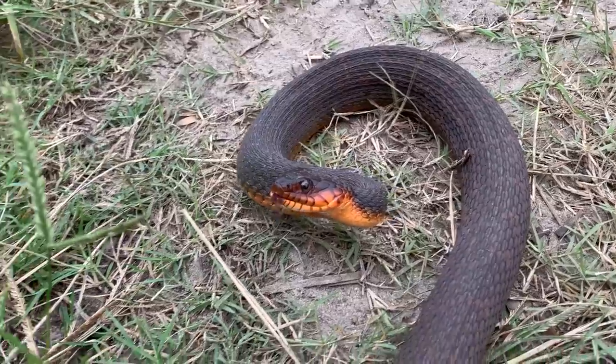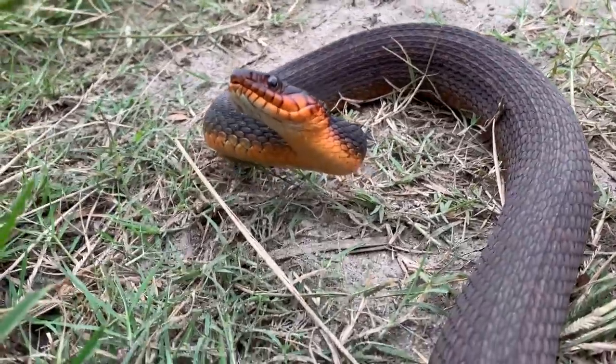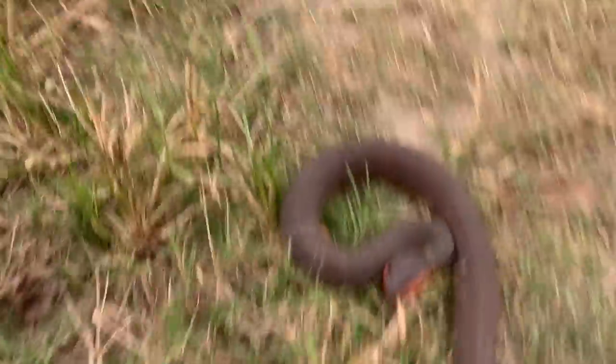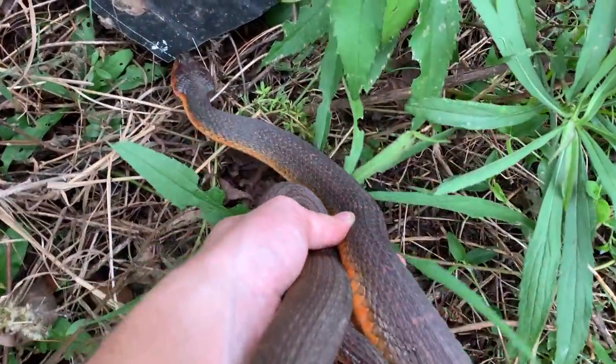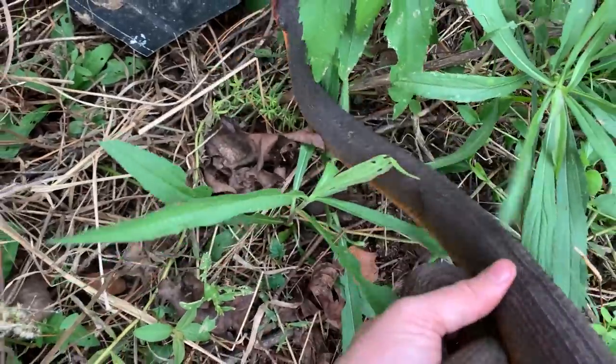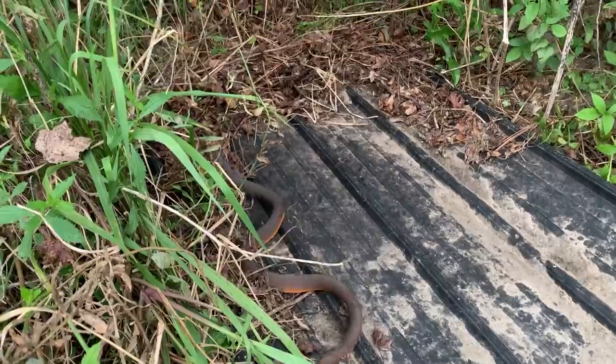At any rate, it's still not a kingsnake. So we're gonna put it back under his tin and keep trying until this last bit of light is gone. Please don't bite me. All right buddy, back under your tin. I know you're gonna crawl across it on top of it, but I'll figure it out.